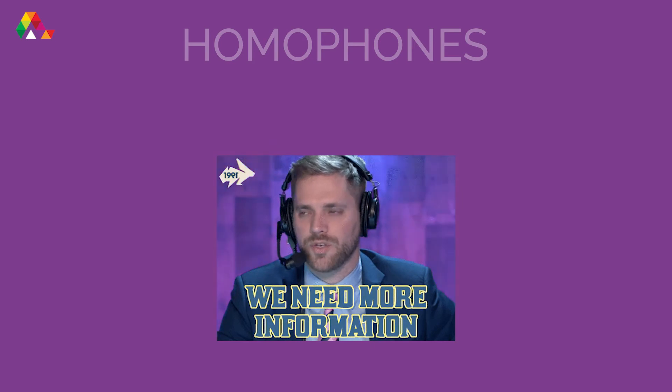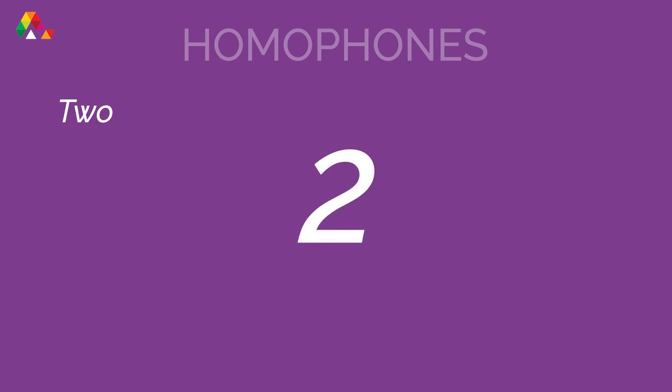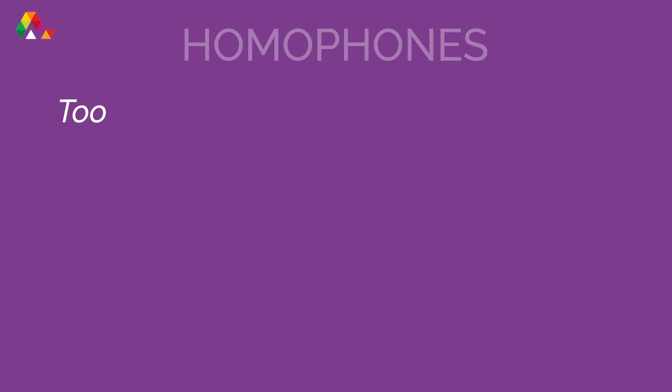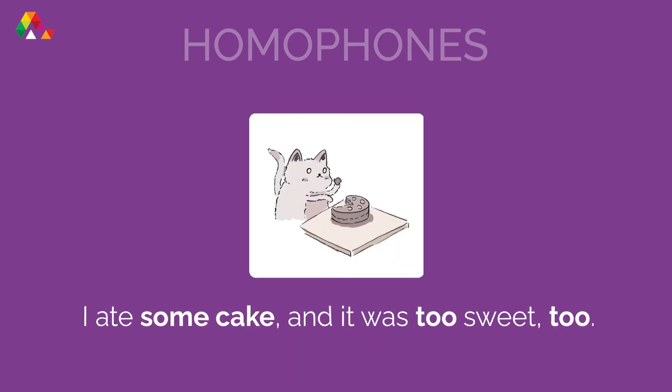Let's look at some more advanced examples. There are three versions: 'two', 'to', and 'too'. 'Two' is the number after one. 'To' shows movement from one place to another. 'Too' has two meanings: it can show that something is more than what we want or need, or it can mean 'also'. For example: 'I ate two cookies and they were too sweet.' And: 'I ate some cake and it was too sweet too.'